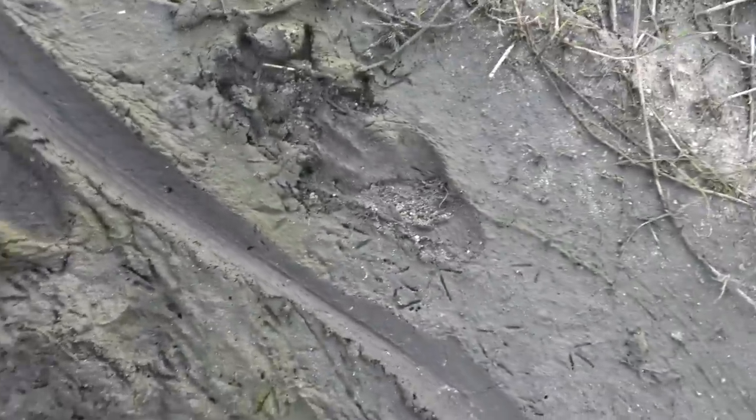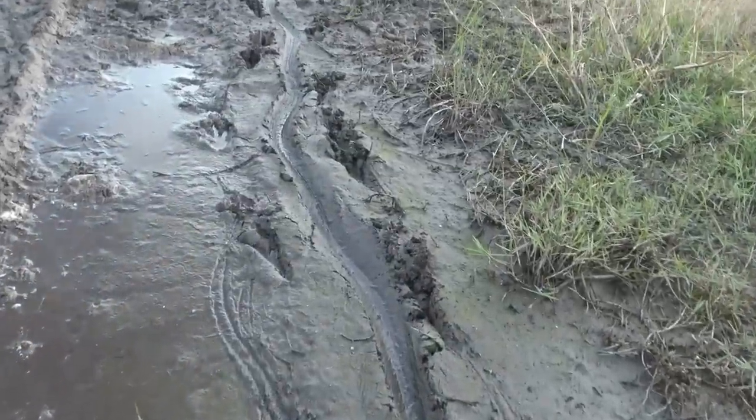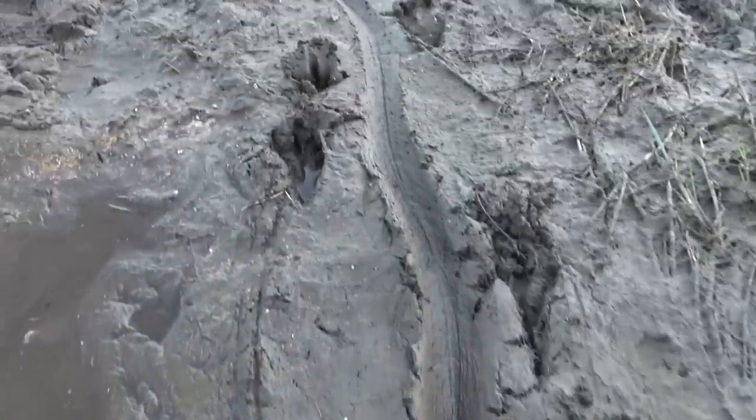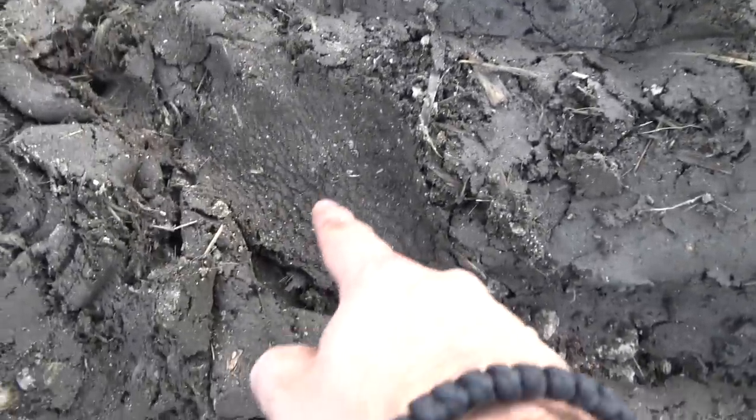Look at the size of that gator print. Obviously you've got the tail drag in between. You can really see it coming up here - gators are moving through this area. You've got the claw slide right there going right into that print. On this one you can see the gator skin impression.